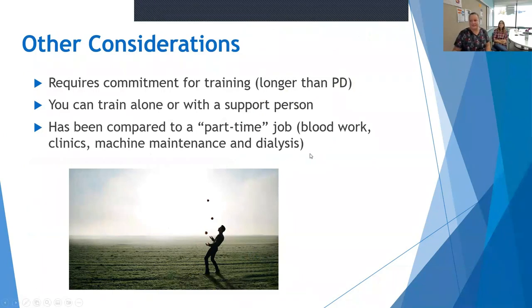We can't just talk about the great things without mentioning some of the things to consider. Training can be a big commitment — it's a lot of learning, and it does take 8 to 12 weeks. You can train alone or with a support person. Once you are home on home hemo, you still need to go for blood work once a month, do all the machine setup and maintenance, and come into clinic every three months. You basically become your own dialysis nurse and technician, and some people have compared this to feeling like they have a part-time job. But our patients do say that the benefits outweigh the difficulties.